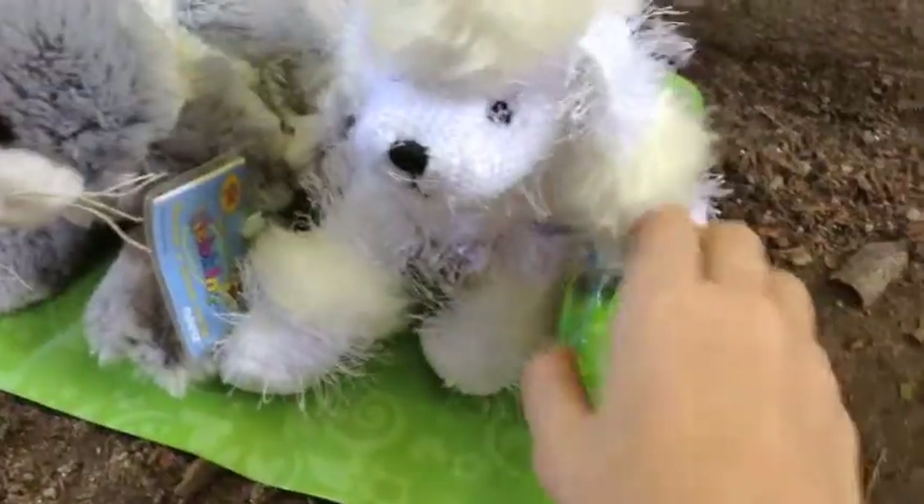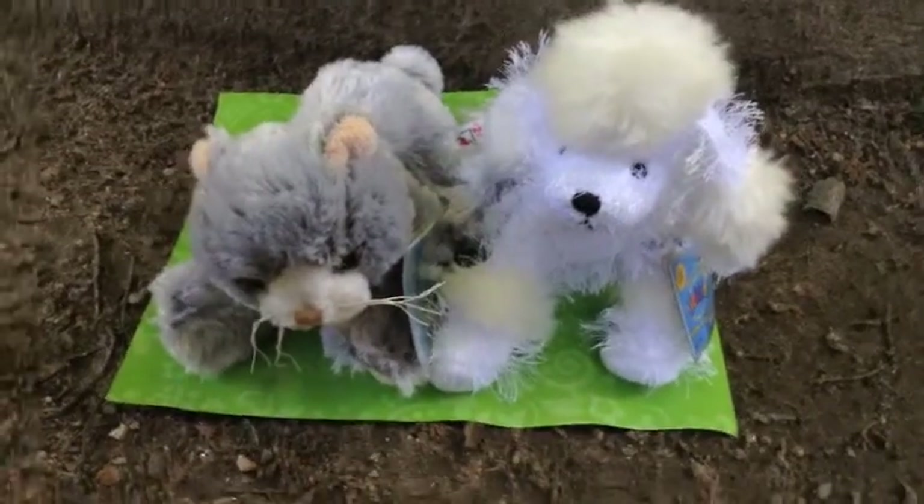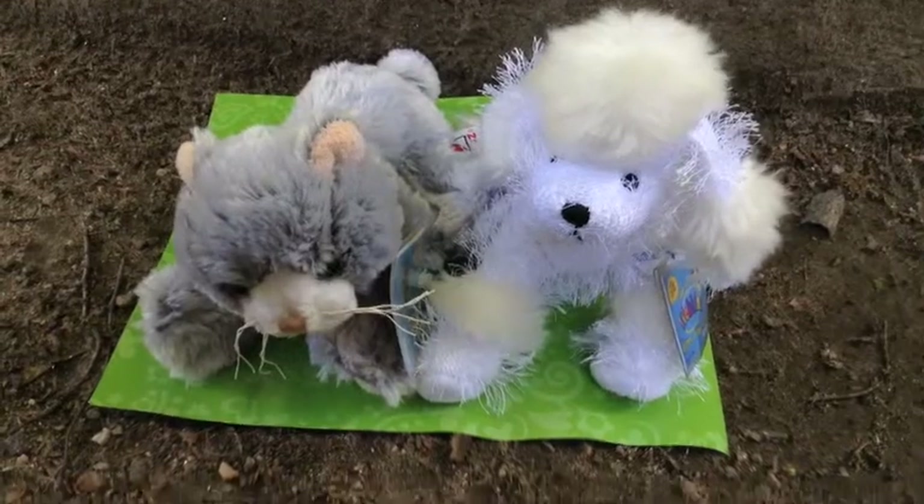They're both girls. This is the White Poodle's tag, and I'm going to name her Kenya. I'm going to be making an adoption video. Bye guys.